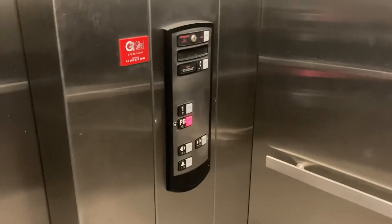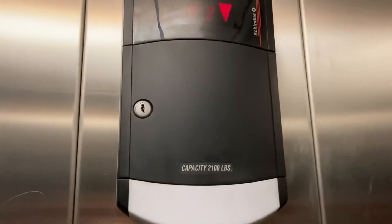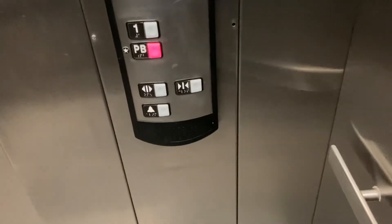The nice elevator. Here are the fixtures. There's the indicator. And 21 pounds. And there's the alarm bell. Just hear that.